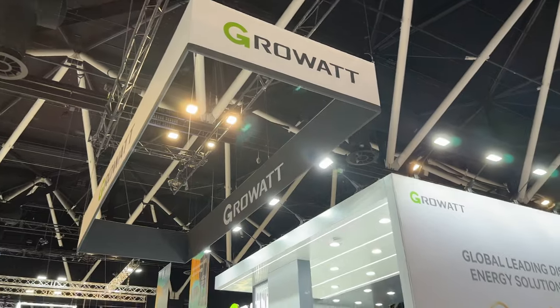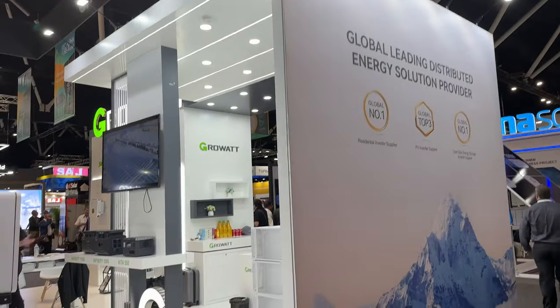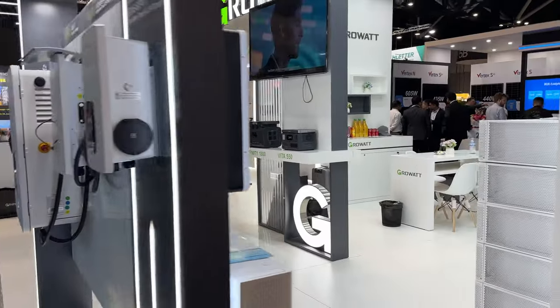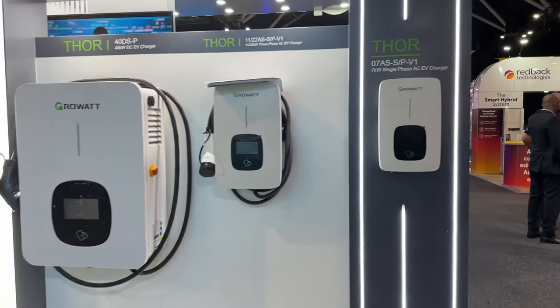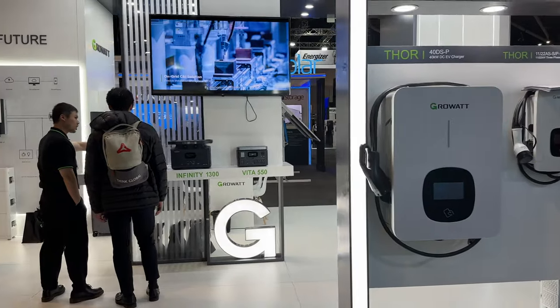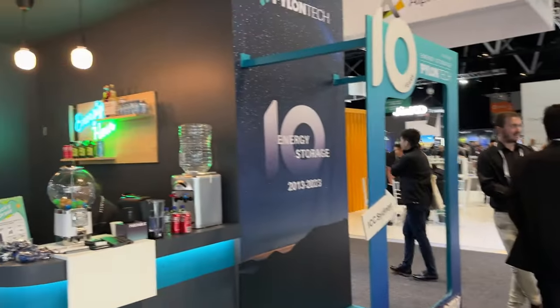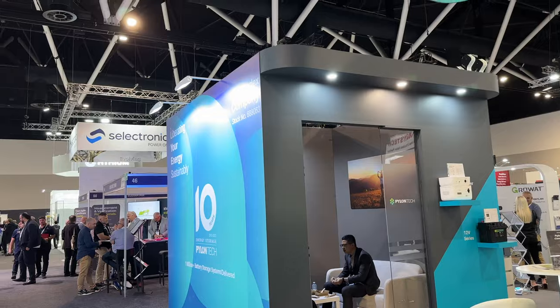And there's GrowWatt — global leading distributed energy solution provider. Major. EV chargers at the front here. It's time to get integrated with the solutions for solar and battery — that is the future. Pylon Tech offering drinks and goodies, a little meeting room there.